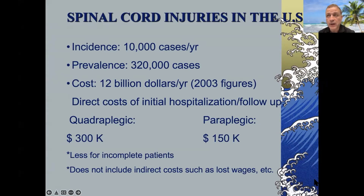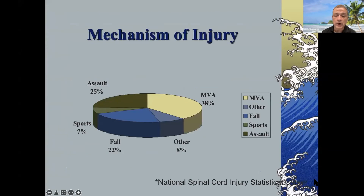The cost is proportional to the level of injury — someone who is paraplegic is much less costly than someone who is quadriplegic and on a ventilator.